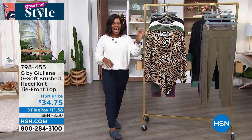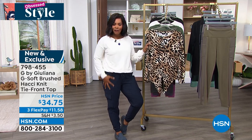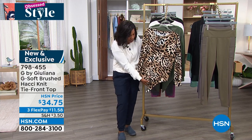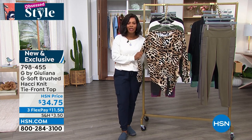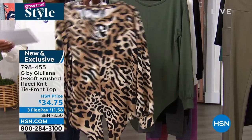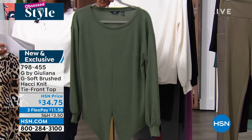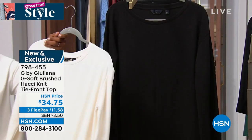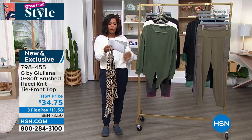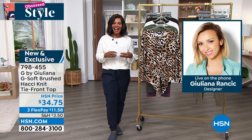Let's move on to the top I'm wearing — it's G by Juliana. My joggers are also Juliana Rancic — someone on Facebook was asking. These are the G Soft Brushed Hachi Knit Tie Front Top and they feel so good. We've got them in Natural Animal, a color called Time, ivory — which I'm wearing — and also in black. Double extra small to 3X. These are a poly spandex blend, 24 inches in length, brought to us by the fashionista herself, Juliana Rancic. Let's welcome her in via phone.